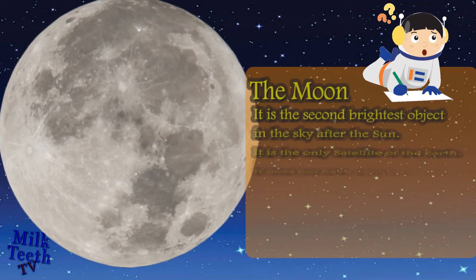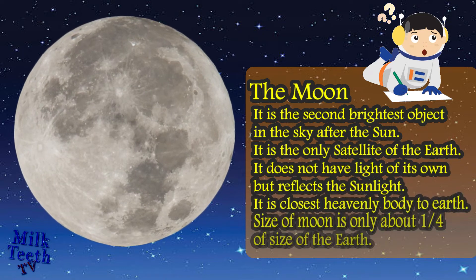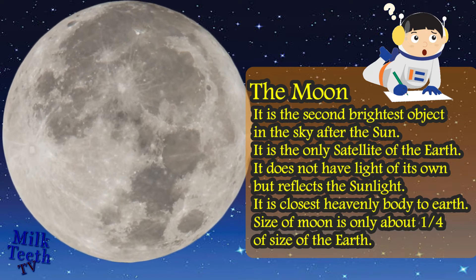The Moon. It is the second brightest object in the sky after the sun. It is the only natural satellite of the earth. It does not have light of its own but it reflects the sunlight. It is the closest heavenly body to the earth. The size of the moon is only about one-fourth of the size of the earth.